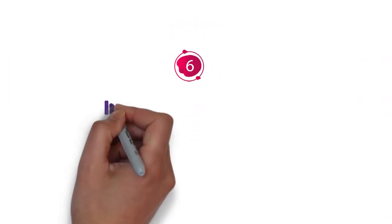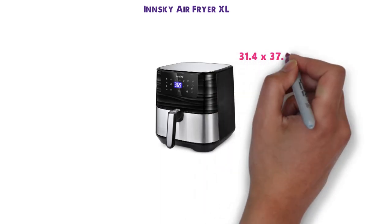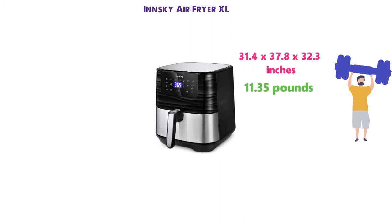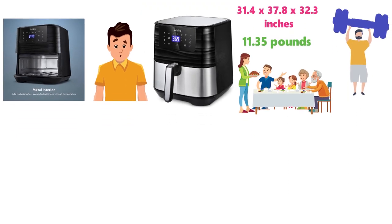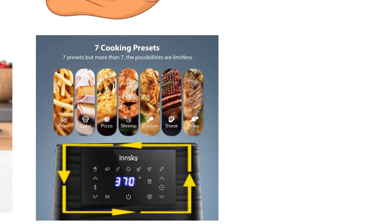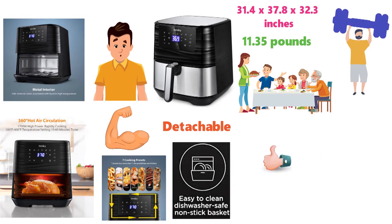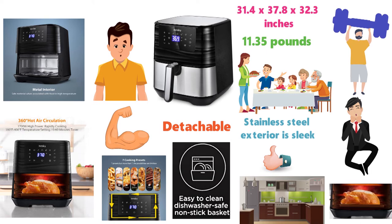At number 6 we have the InSki Air Fryer XL. The dimensions of this Air Fryer are 31.4 x 37.8 x 32.3 inches and it weighs around 11.35 pounds. This Air Fryer is huge — it takes up a lot of counter space and can cook for a large family. It's a 1700-watt Air Fryer and is extremely powerful. The LED touchscreen display has a variety of options to choose from and many presets available. The basket and pan are detachable and both are dishwasher safe. The stainless steel exterior is sleek and will fit in any modern kitchen decor. Something great about this Air Fryer is you can cook an entire whole chicken without cutting it into pieces.